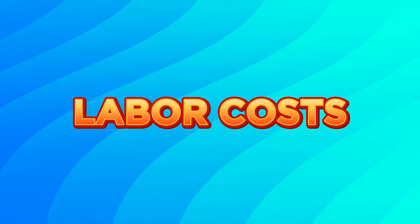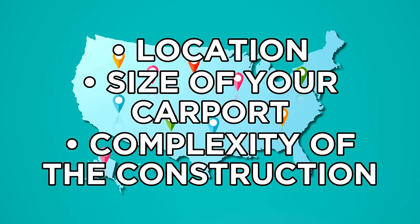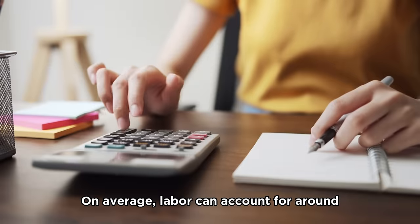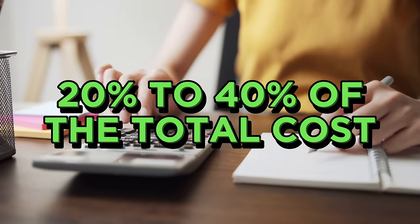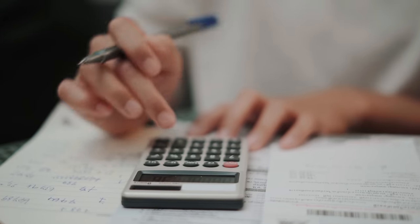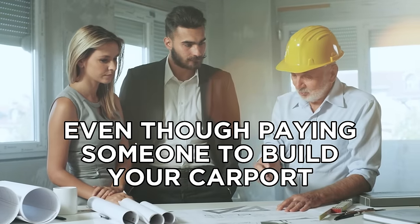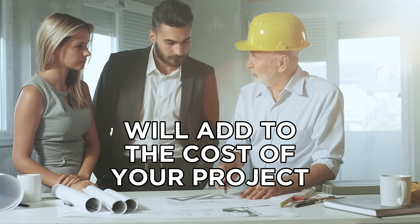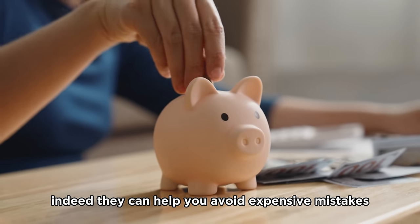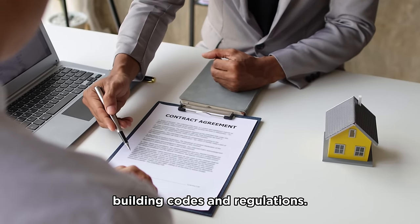Lastly, let's look at labor costs. Labor costs can vary based on your location, the size of your carport, and the complexity of the construction. On average, labor can account for around 20 to 40 percent of the total cost. For example, if your carport costs $8,000 to build, you can expect to pay anywhere from $1,600 to $3,200 for labor. Even though paying someone to build your carport adds to the cost, hiring a licensed contractor may help you save money in the long run by avoiding expensive mistakes and ensuring the carport is built to local building codes and regulations.